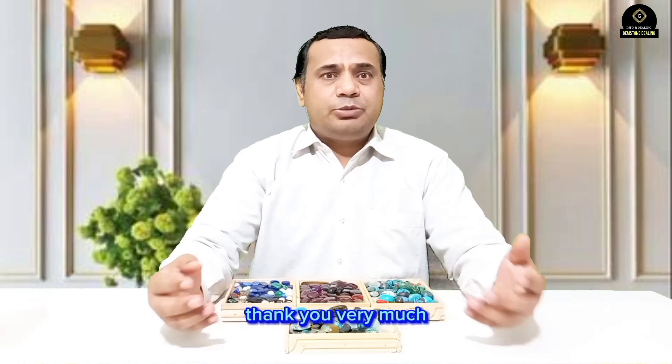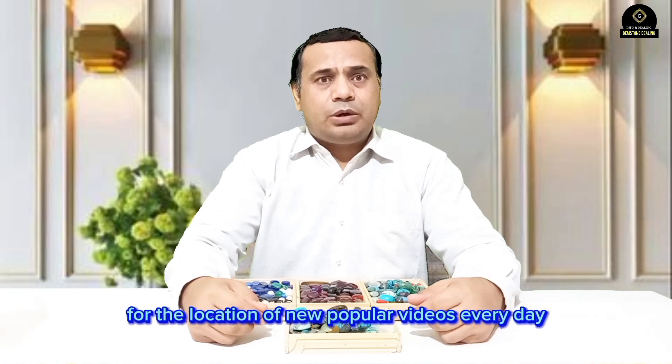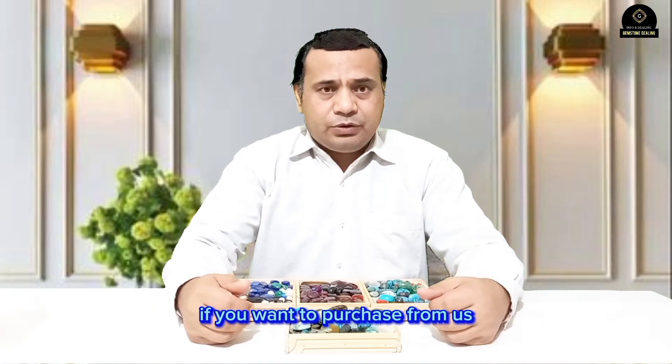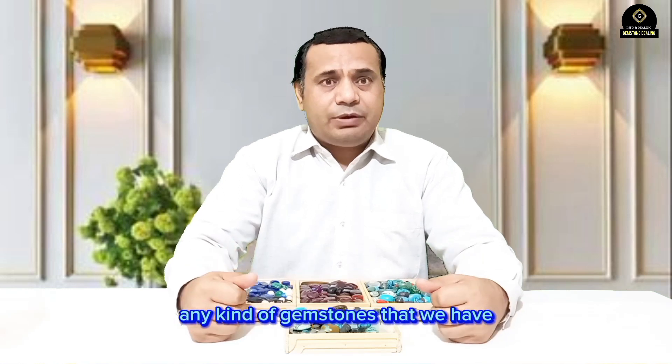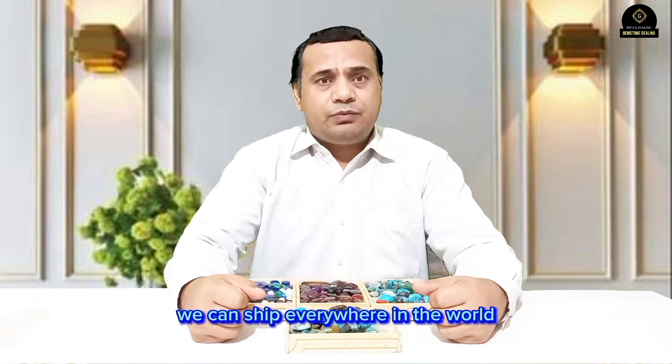Thank you very much for being with us. Please subscribe to my channel and click the bell icon for notifications of new upcoming videos every day. If you want to purchase any kind of gemstones, you can contact us on WhatsApp and we can ship everywhere in the world. Thank you very much.